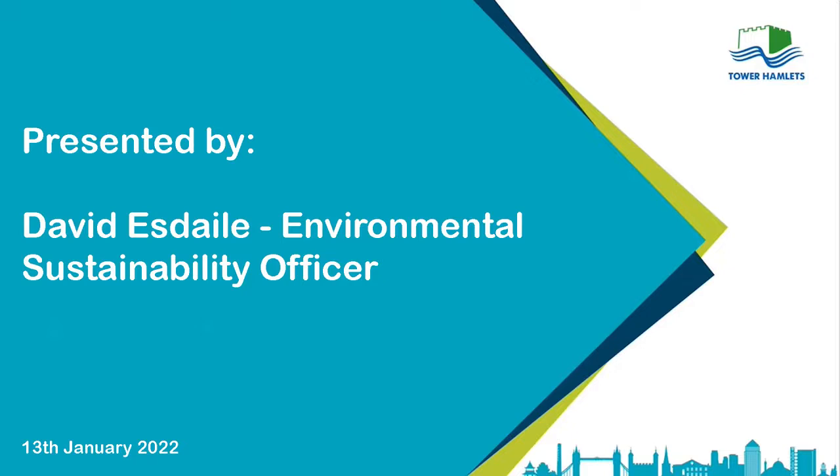Just before I go into the tool and do a demonstration, I want to set the scene a little bit and give some background information about what the Council has been doing on climate change — trying to reduce its own emissions and trying to engage with partners across Tower Hamlets to do the same.